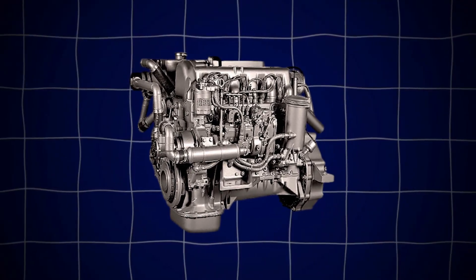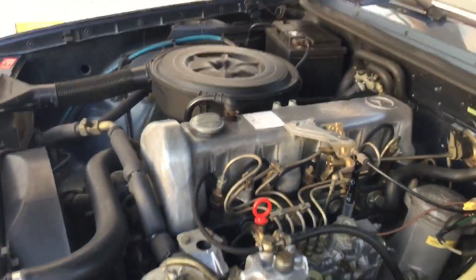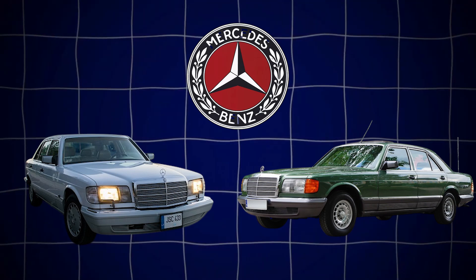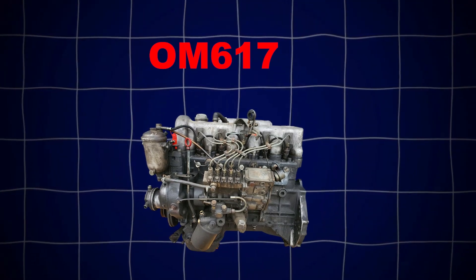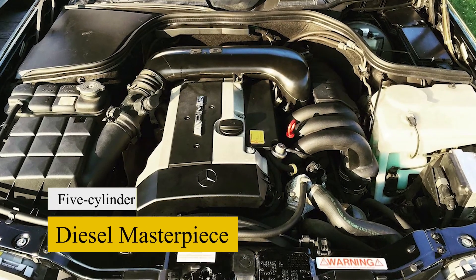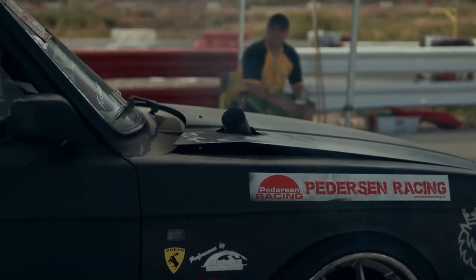In a world of disposable tech, planned obsolescence, and engines you can't fix without a computer science degree, what if the answer to ultimate reliability was designed almost half a century ago? This is the story of the OM617, the over-engineered five-cylinder diesel masterpiece that Mercedes-Benz will probably never build again.